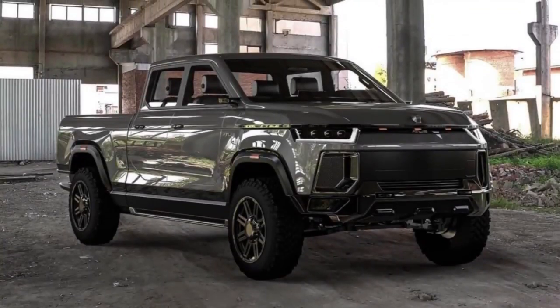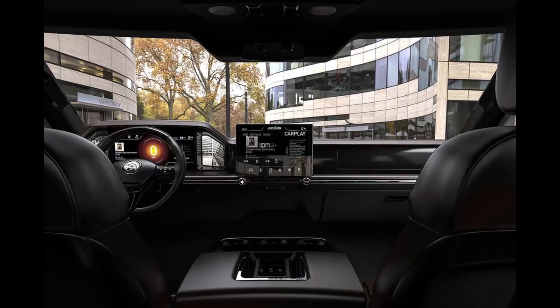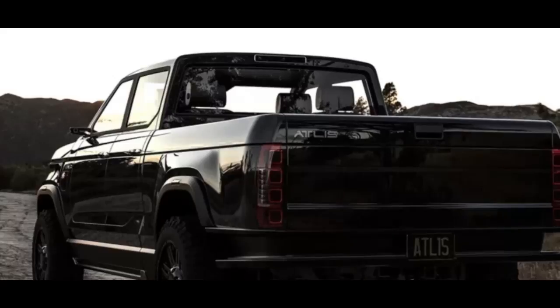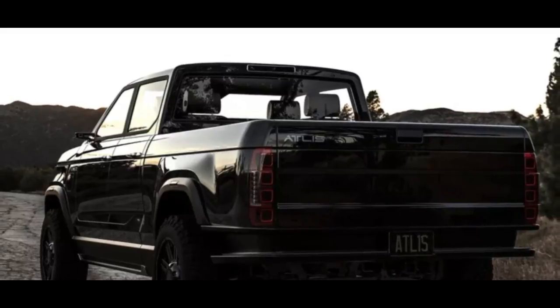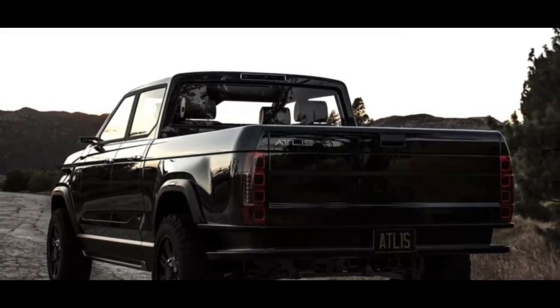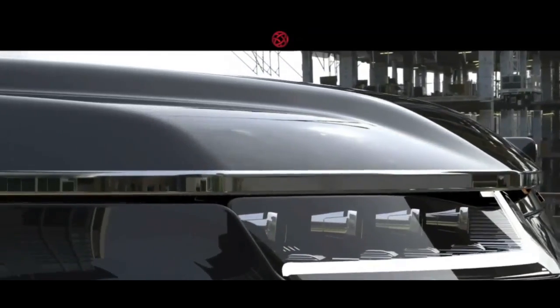The expected features include a huge trunk, a spray-in bed liner, dynamic load control, and advanced regenerative braking. According to the manufacturer, the inside is elegant and can accommodate up to six passengers. By choosing the biggest battery pack, the vehicle can go up to 500 miles on a single charge. The towing capacity of up to 35,000 pounds is remarkable.